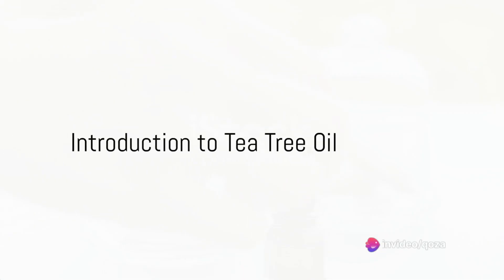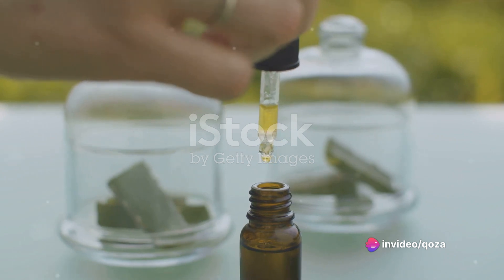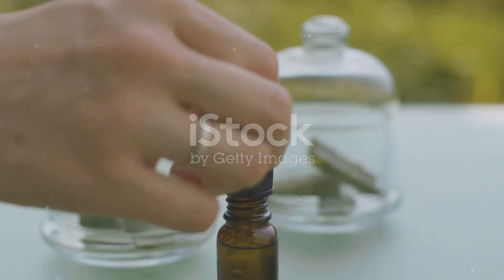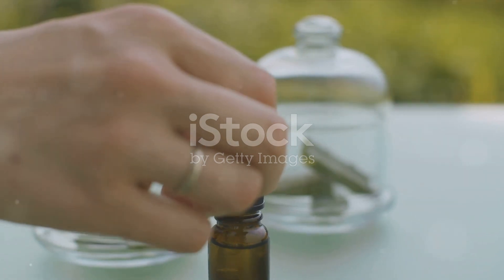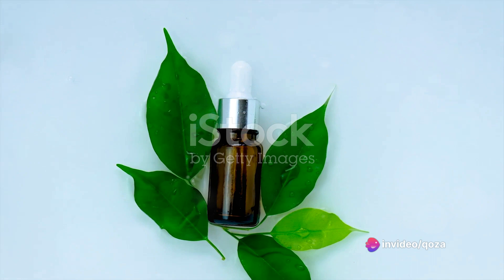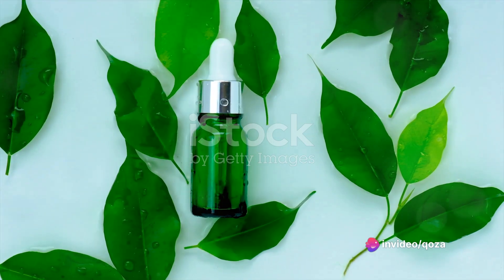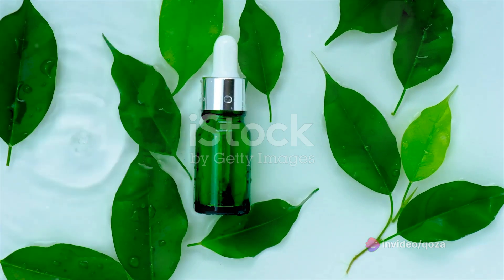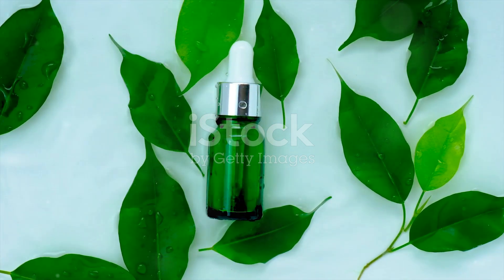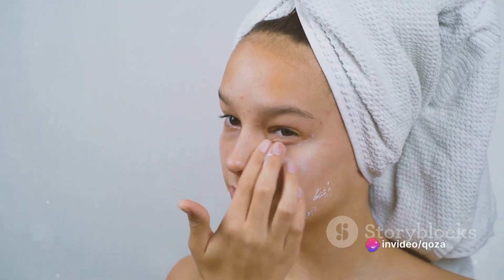Ever wondered how to combat those pesky skin problems like acne and blemishes that decide to make an unwanted appearance? Well, the answer might be simpler than you think, hiding in a little bottle of tea tree oil. Originating from the leaves of Melaleuca alternifolia, a small tree native to Queensland and New South Wales, Australia, tea tree oil is an ingredient that has been praised for its significant antibacterial properties. It's a favourite among skincare enthusiasts, and for a good reason.